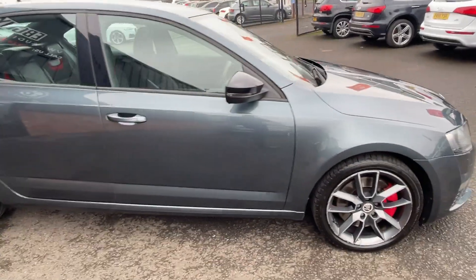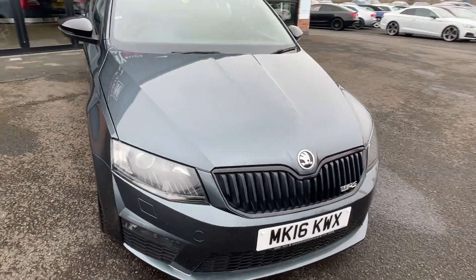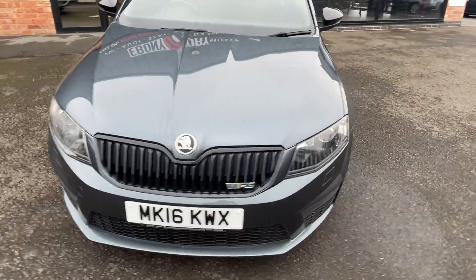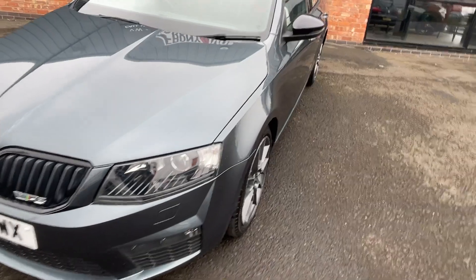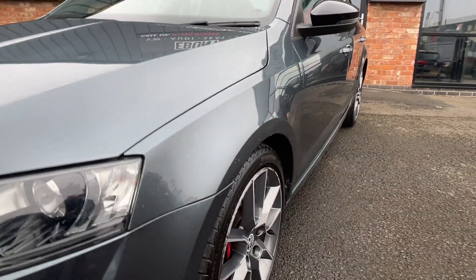When we get back down to the front we're going to look at the panel work one by one. We're going to start at the near side arch, work our way down the vehicle, and we're looking for any dents, chips, scrapes and scratches. We'll point them out and explain what we're going to do to them before sale.